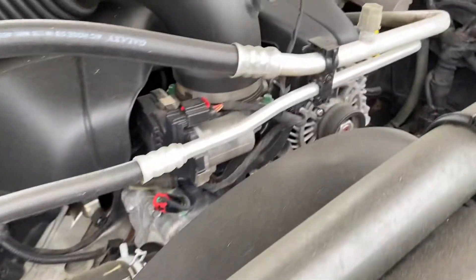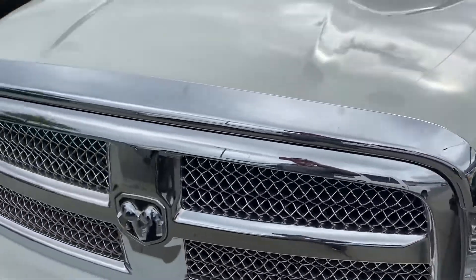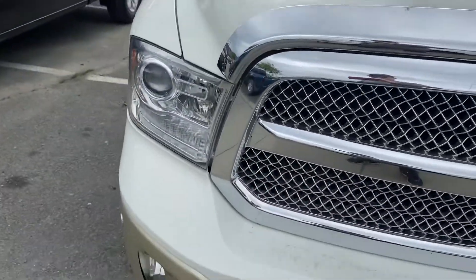Let me get some pictures of the inside. Let me close this hood. It's got this chrome grill on the front, a wind deflector, bug deflector.